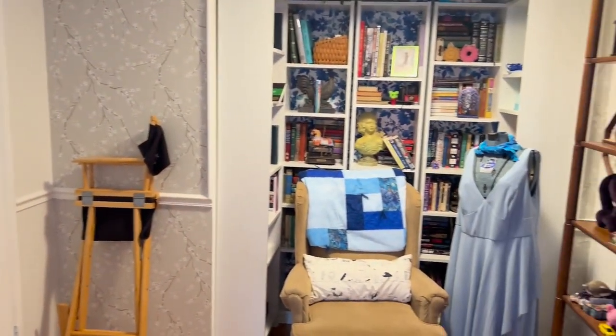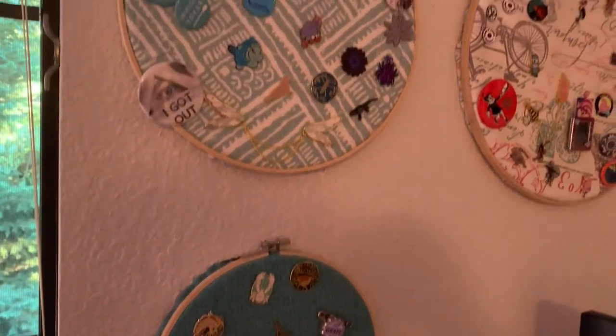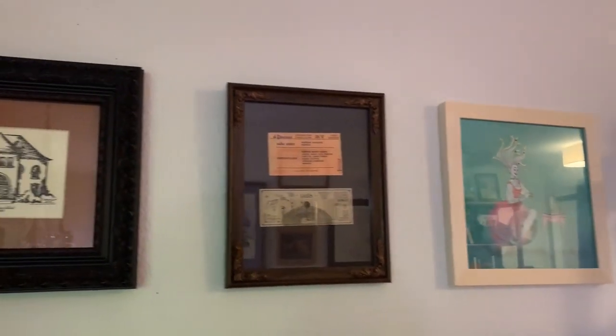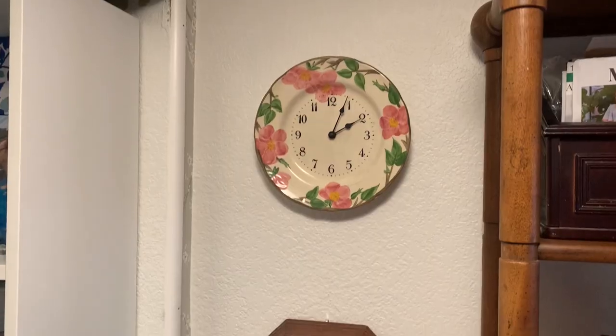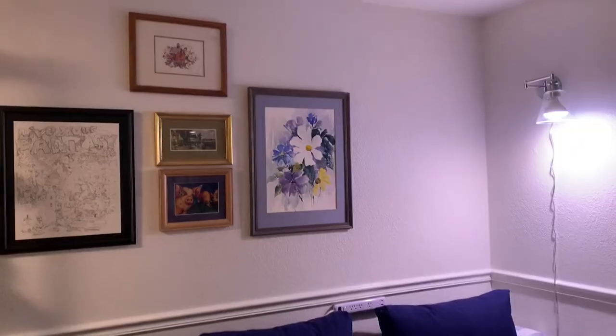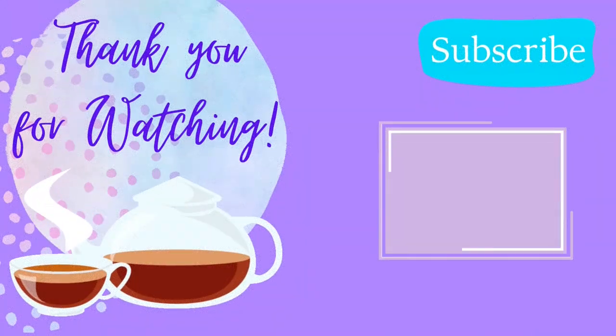I absolutely love this office now. My sister described it as a kind of 'museum of me,' and I couldn't agree more. The colors, the textures, the little doodads and my books — it's all from different points in my life and I love looking around and seeing my space. I'm so grateful to my husband James for starting this project, and to you for watching. Thank you so much — until next time, cheers!